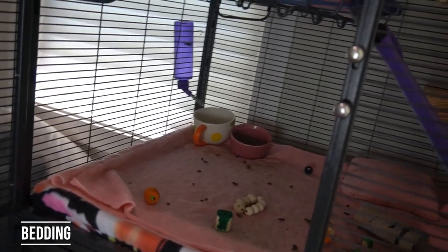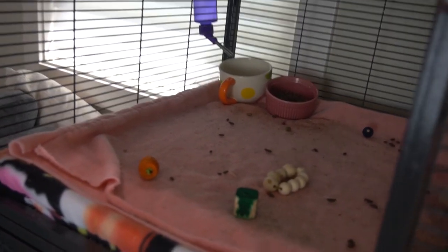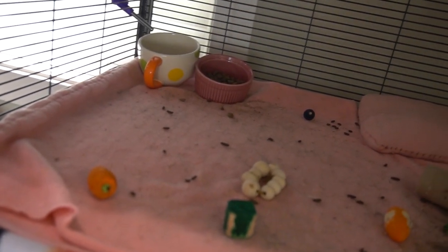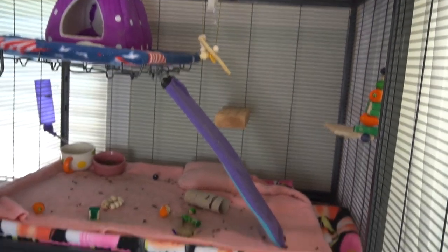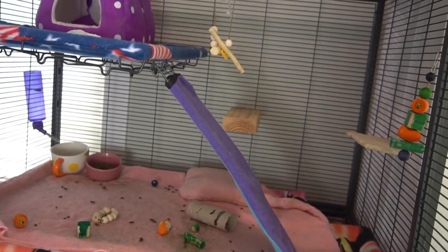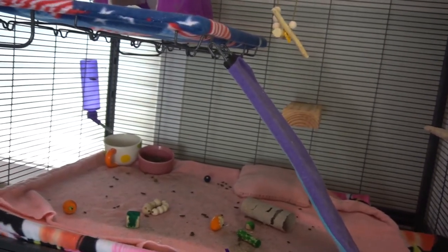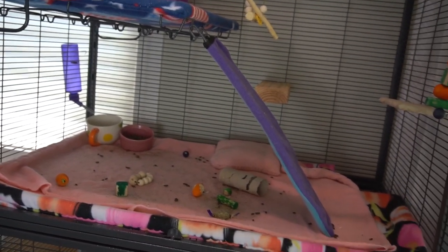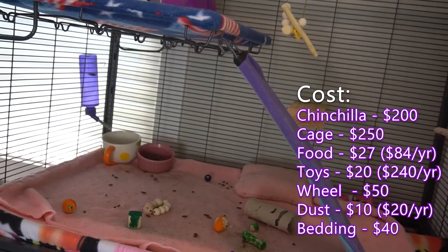You will also need bedding for your chinchilla's cage. I recommend fleece liners since they are very durable and won't need to be replaced for a long time. Fleece costs about $10 a yard, and if you have two levels to the cage you'll need at least two yards, so $20 for one set. But you'll need two sets because you need one in the cage while the other is being washed, so this comes out to $40 for bedding.